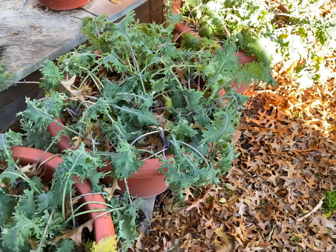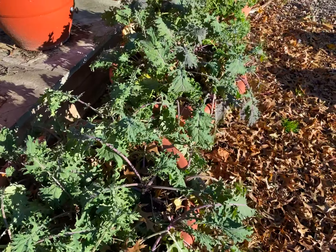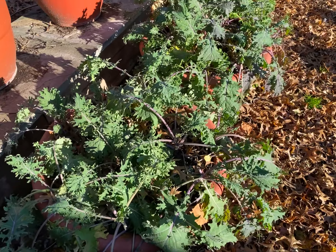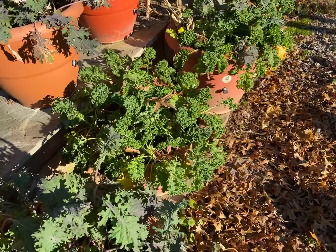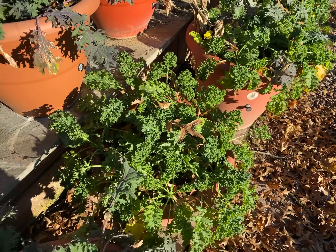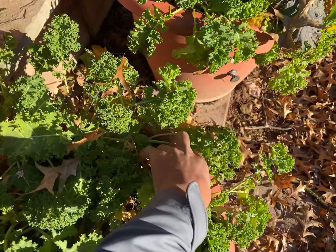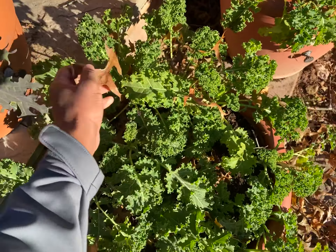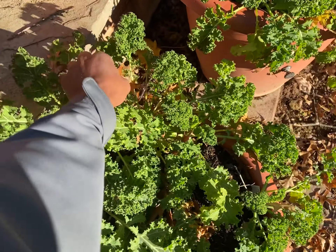I wanted you to see what it looks like so you'll know that your kale limps over when it's cold, but when the sun hits it, it starts to pop right on back up. That's why kale is such a reliable winter crop — it's extremely reliable.